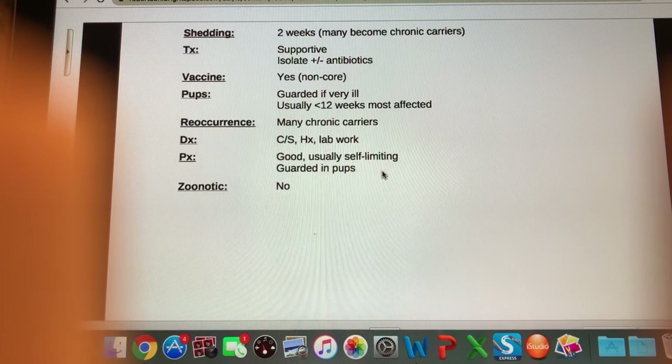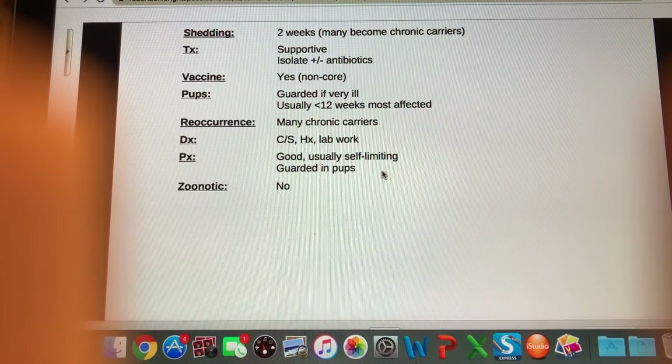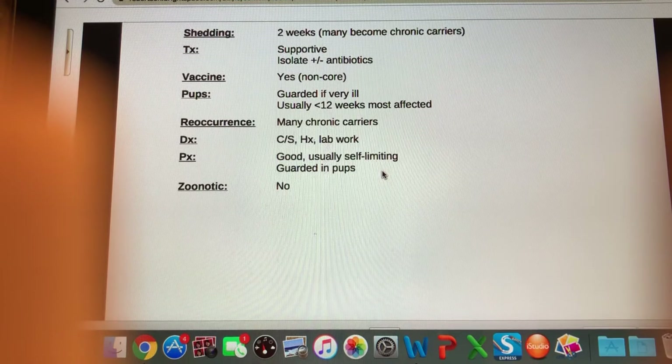In terms of reoccurrence, many animals do become chronic carriers and can pass it back and forth in multi-pet households. Diagnosis is based on clinical signs and history; lab work can confirm coronavirus — something sent to an outside lab. Prognosis is good in healthy adult animals because it's usually self-limiting, but it is guarded in pups. It is not zoonotic — this is not a zoonotic coronavirus.